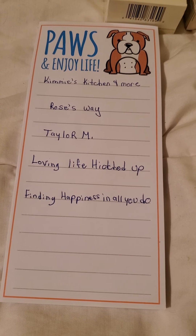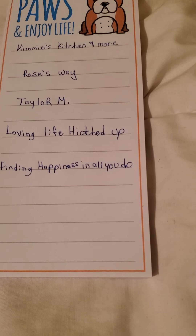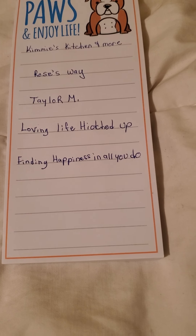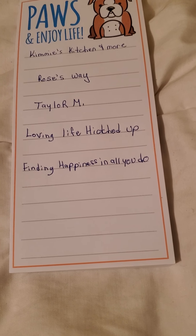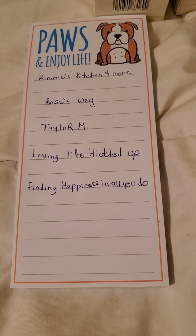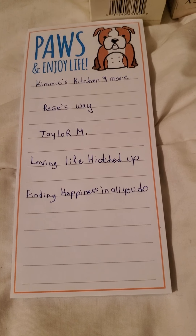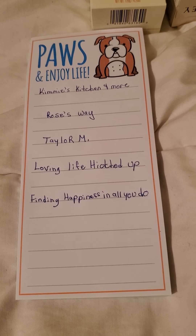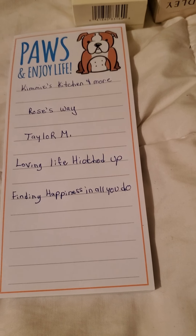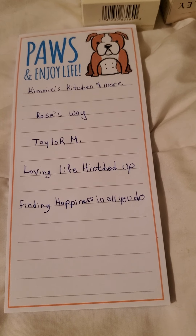Lastly is Finding Happiness in All You Do — on their channel they do a lot of camping, fishing, hunting, vacations, and show you different ways to start fires. All around a good channel. So please give these people a check — look at their videos and see what you think. I hope you all have an amazing day. Bye!